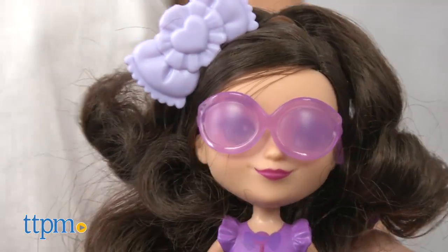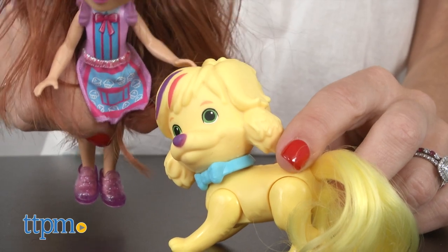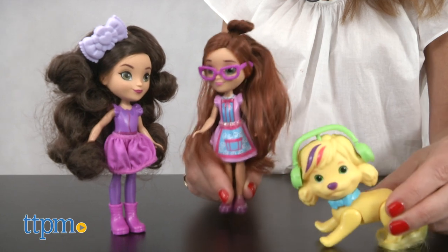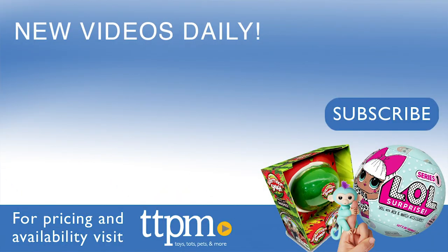Kids can style and mix and match the skirts and accessories with the other dolls in the line and use them for imaginative play. Fans of the series will love seeing their favorite characters as dolls and recreating scenes from the show. For where to buy and current prices, find us at TTPM and subscribe to our YouTube channel for more reviews every day.